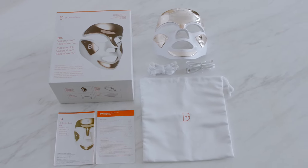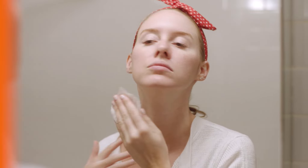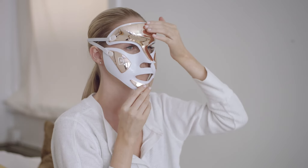Dr. Gross has made it very easy to use the FaceWear Pro at home. I just cleanse with my Alpha Beta Cleansing Gel, followed by my Two-Step Alpha Beta Peel, and then I put the mask on for three minutes a day. You only need to use the FaceWear Pro once a day, morning or night.